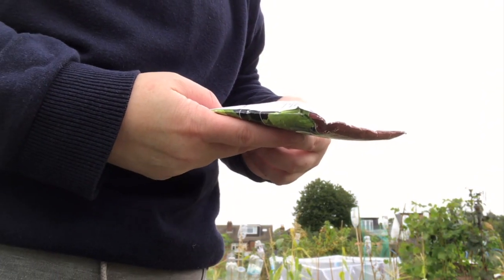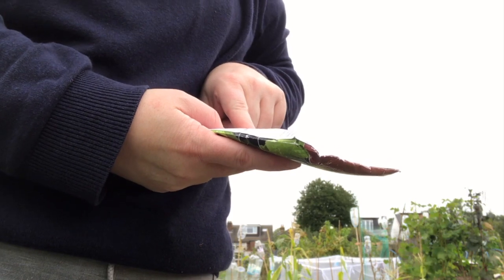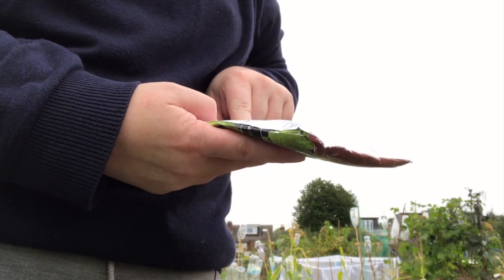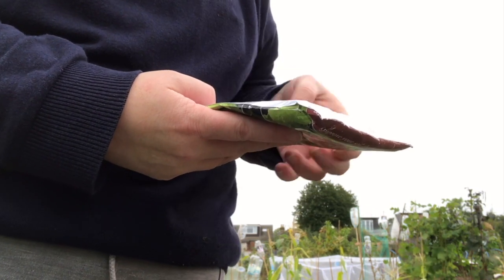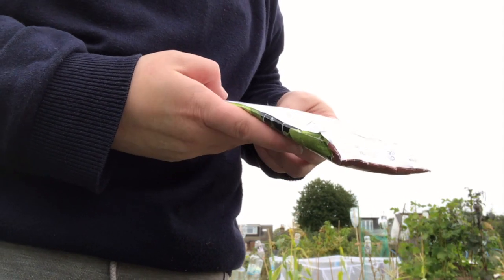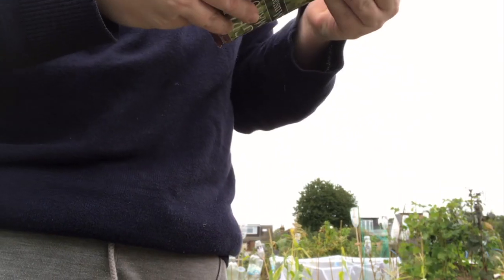It says: the fastest green manure, not suitable for dry conditions. Best to dig in before the first flower buds appear as it goes over fast once it starts to flower. Easy to dig and can be dug in from three to eight weeks. Oh, and you can also hoe it off and leave them to rot — that's cool, it gives me another option.